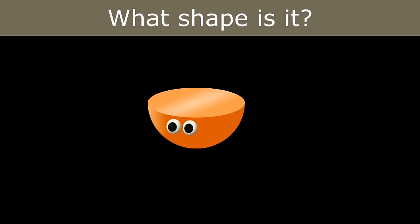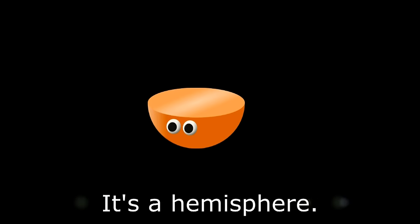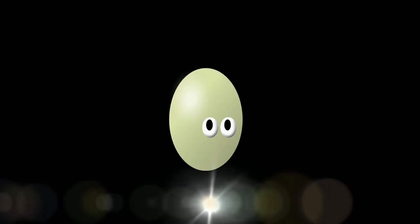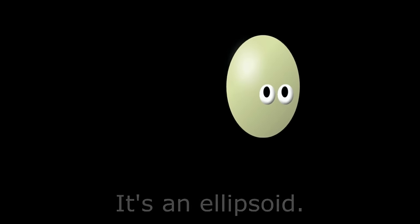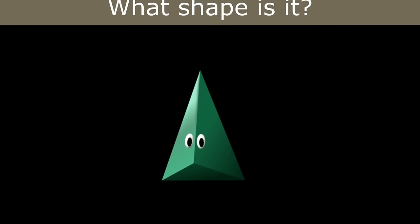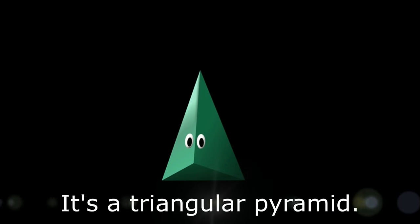What shape is it? It's a hemisphere. What shape is it? It's an ellipsoid. What shape is it? It's a triangular pyramid.